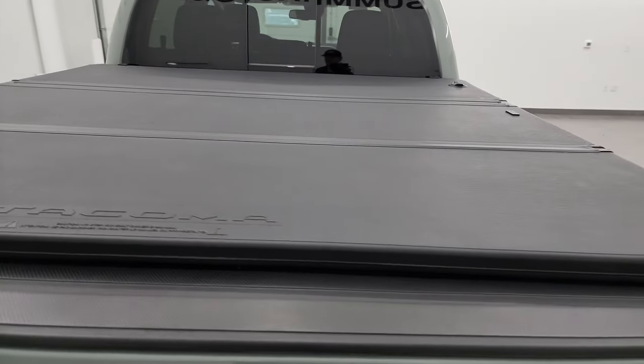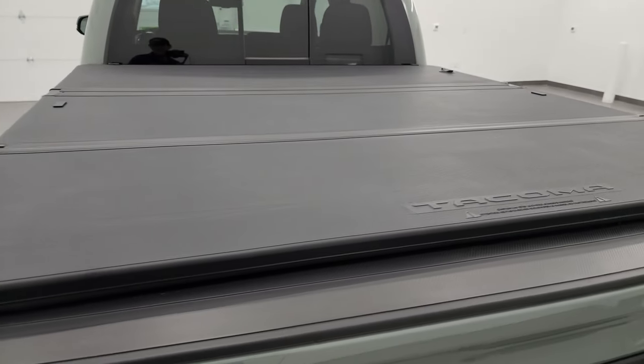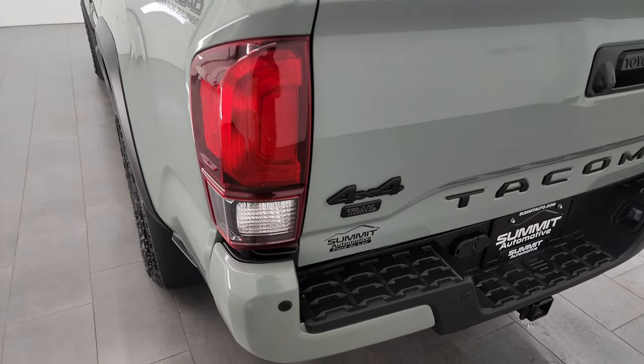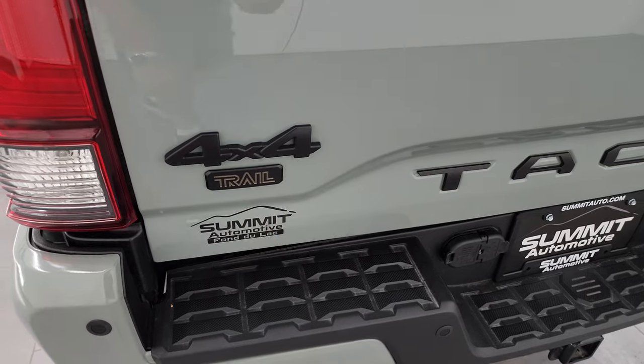Those step bars are in really nice condition. You get the SR5 off-road decal on the side — that's the first time I've ever seen that decal; normally they say TRD off-road. But it is Toyota Racing Development underneath, so you get this Trail badge here.